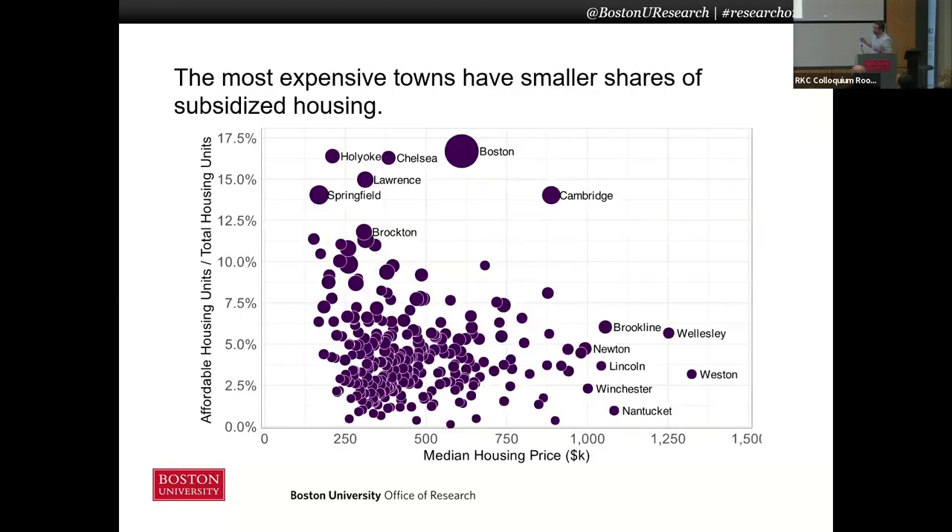In Massachusetts, we have very little data about our subsidized housing stock, and the state only tracks the total number of units in every city and town. And as we see here, the most expensive towns, whether measuring by housing price or income or other demographics, have a much smaller share of subsidized housing.